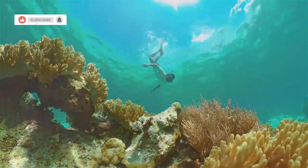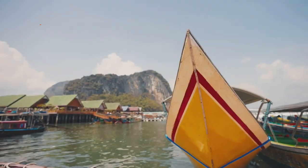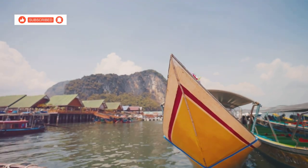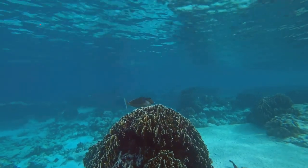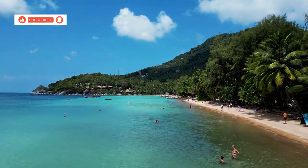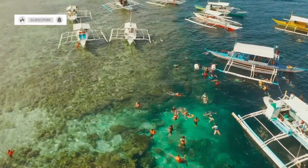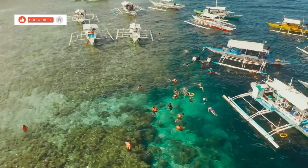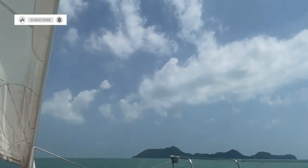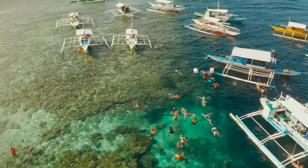Get ready to dive into a world of wonder as we embark on an epic snorkeling adventure here in Koh Chang. We're starting our journey at Bang Bao Pier, where we'll be boarding a traditional long-tail boat that will whisk us away to some of the best snorkeling spots around the island. The underwater world here is absolutely mind-blowing — vibrant coral reefs teeming with life, from colorful fish to graceful sea turtles. The tour operators here provide everything you need, including life jackets, masks and snorkels, plus a delicious lunch on board. A snorkeling trip in Koh Chang is an experience you won't soon forget.